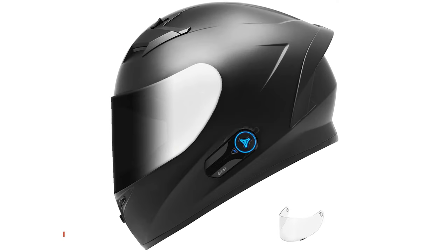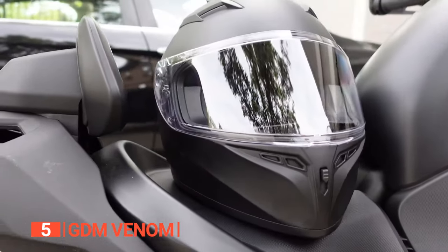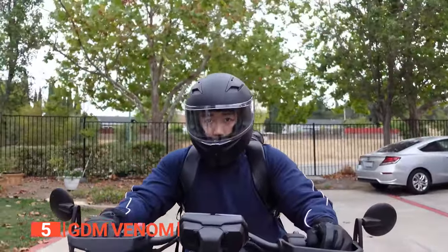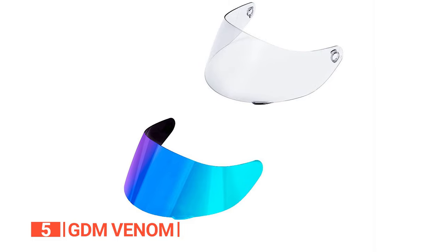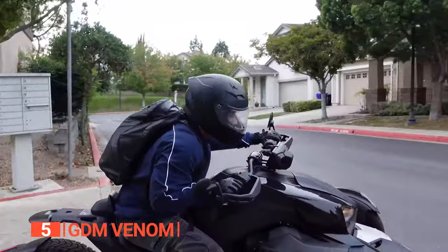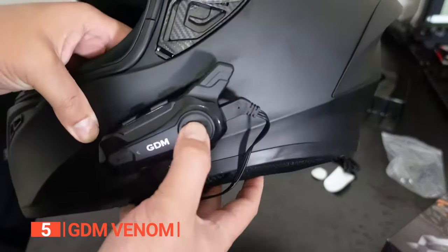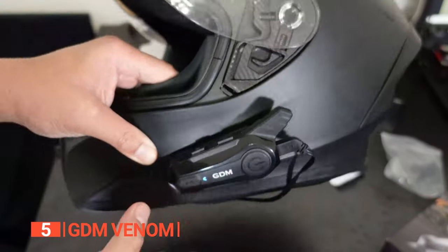The fifth product on this list is the GDM Venom. This motorcycle helmet paired with the GDM Hypersonic Bluetooth Intercom is a dynamic duo that caters to safety and connectivity needs. We love its aerodynamic design crafted from an advanced lightweight composite poly-alloy shell. Its thoughtful features include interchangeable shields, a removable washable liner, and cheek pads. The Hypersonic Bluetooth 5.0 technology elevates the riding experience by offering hands-free control, allowing bikers to manage calls, music playback, and GPS navigation effortlessly with a single button.